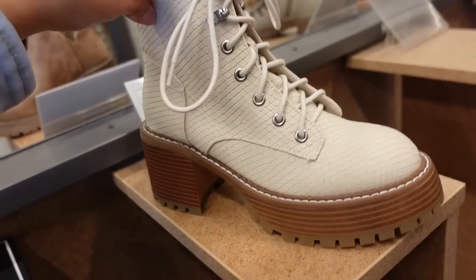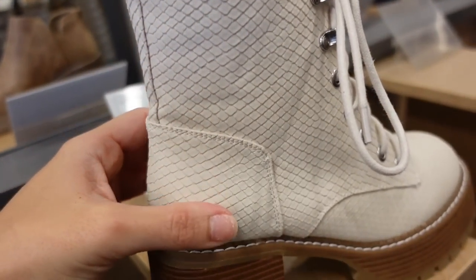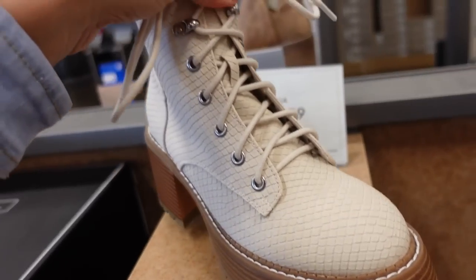A little combat boot-kind-of platform — they have that platform front, chunkier heel, it's an alligator look, lace-up with the zipper on the side. And they're $59.99.